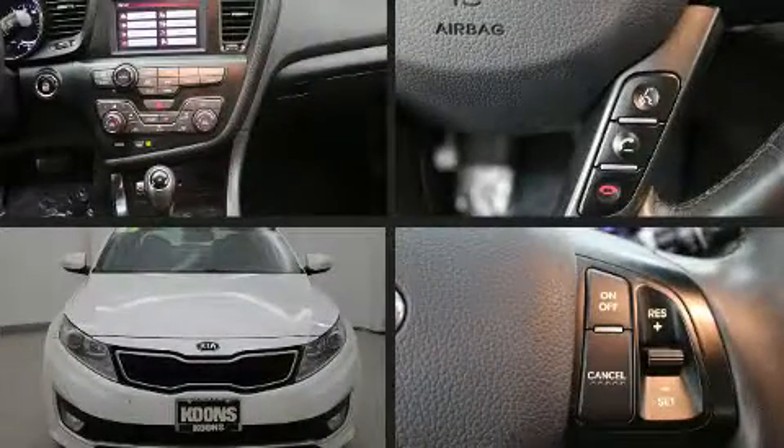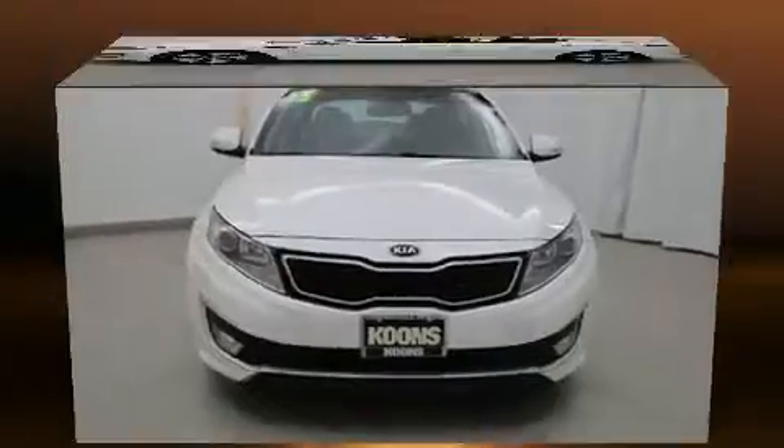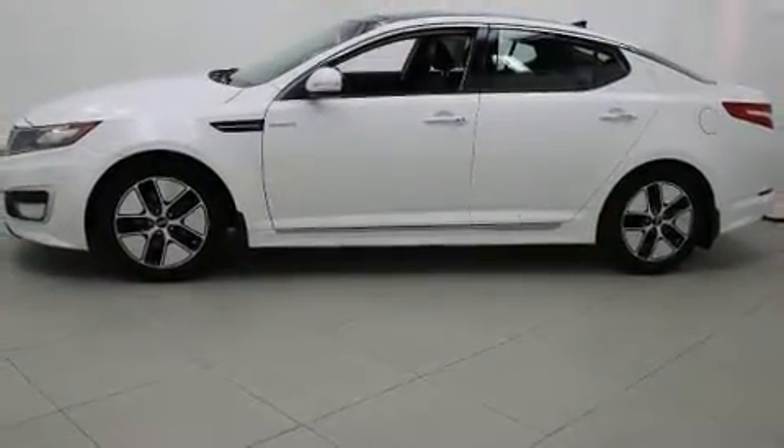The 2013 Kia Optima Hybrid. This four-door, five-passenger sedan still has less than 90,000 miles. It features a front-wheel drive platform, an automatic transmission, and a 2.4-liter four-cylinder engine.